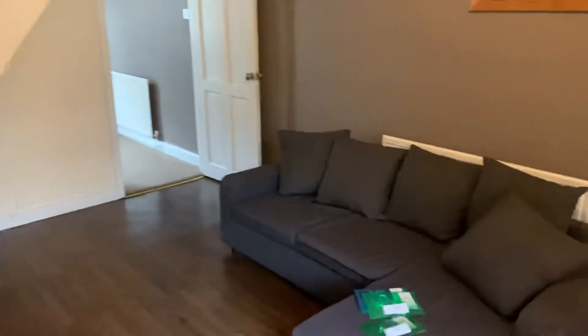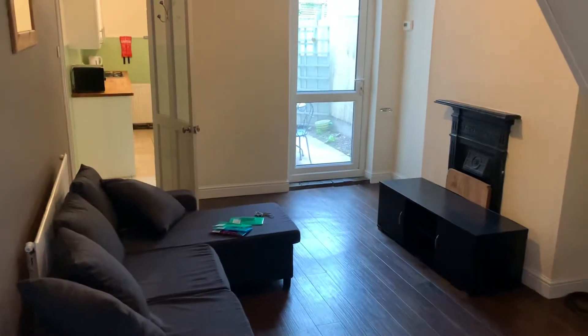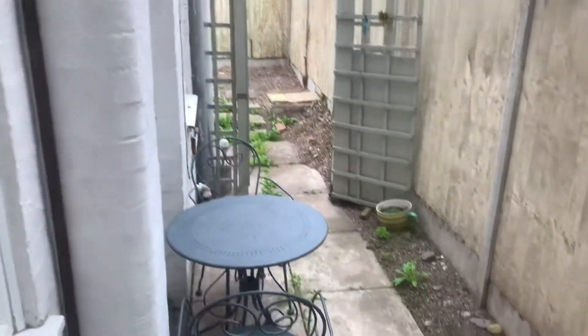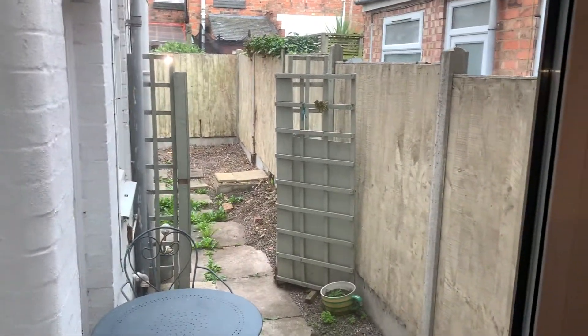Welcome to another Tranquility Hems virtual tour. This one is on 62 Warwick Street. It's a three bedroom shared house. You've got bedroom one downstairs along with the living area and the kitchen. You've also got a nice garden with a nice area at the back there.